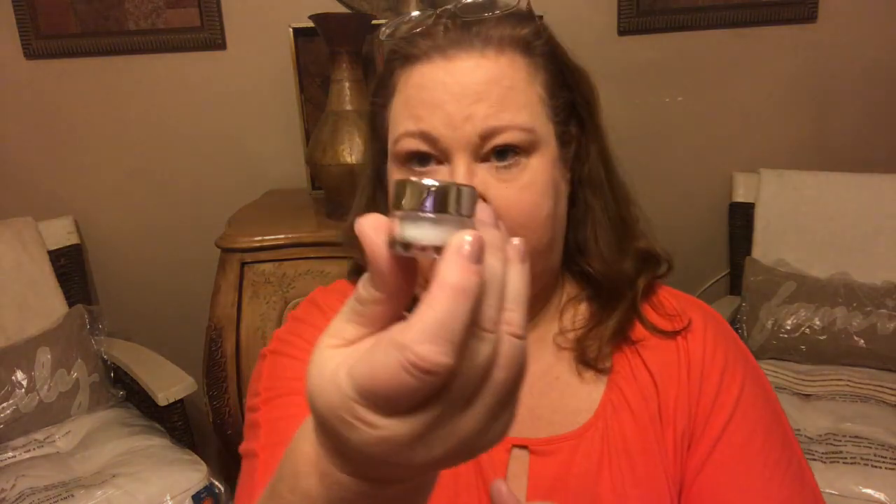The first item is a little tiny thing of Extraordinary Translucent Powder by Ciate — Ciate London, I think. I'm not going to be able to get that open easily, but I'll try.